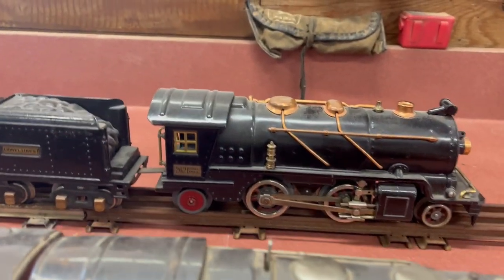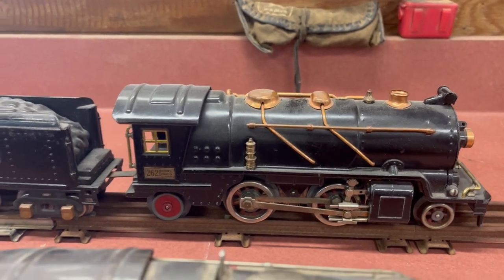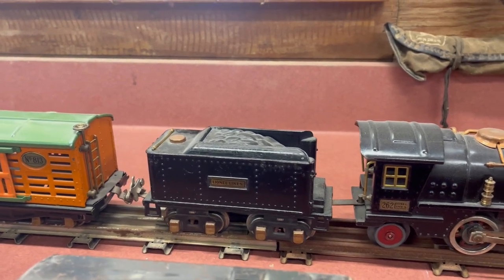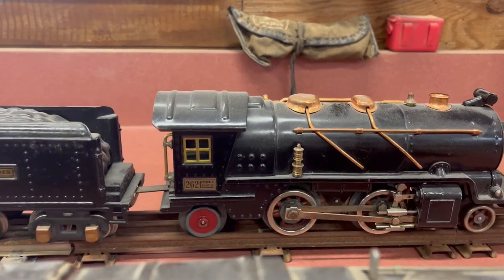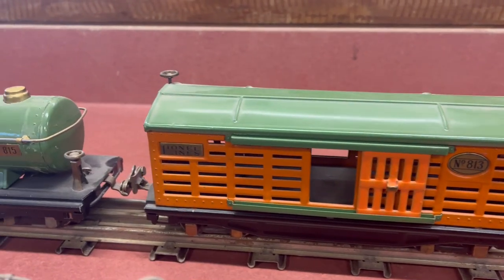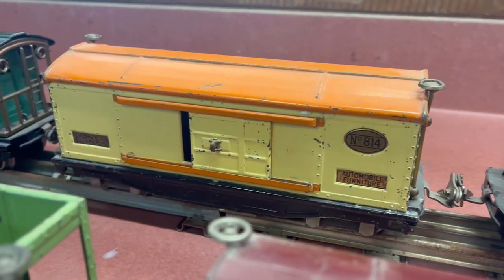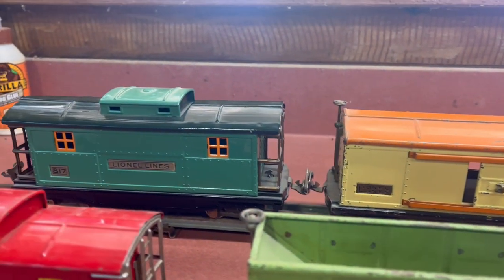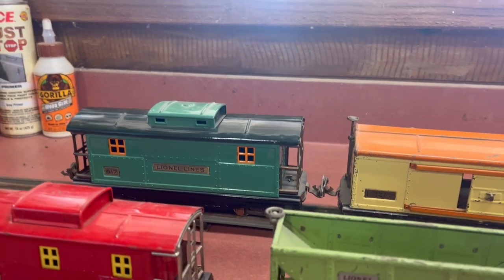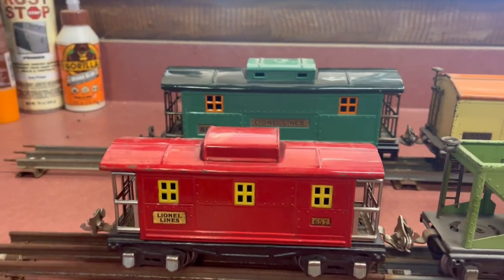In the back we have the Lionel 262 — a pretty clean locomotive. I'm pretty sure I picked up this whole set at an estate sale about five years ago. It comes with the 262 tender, a livestock car, a tanker, an automobile slash furniture box car, and a very nice caboose.